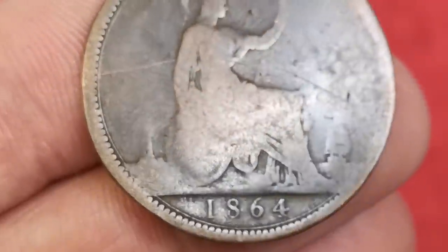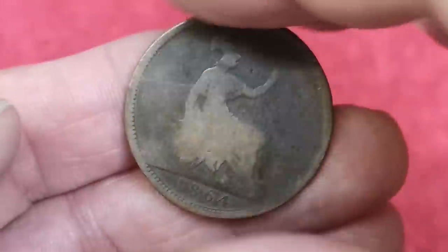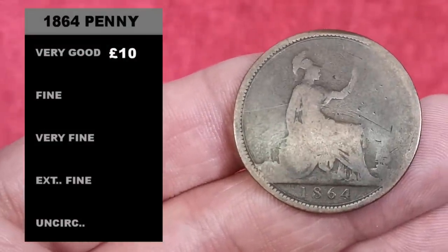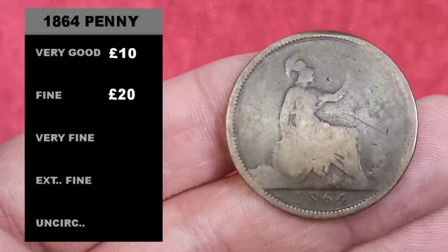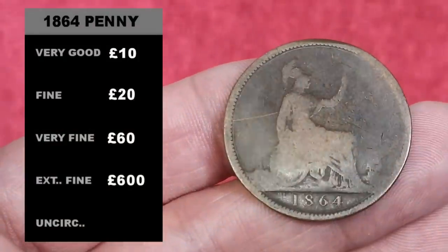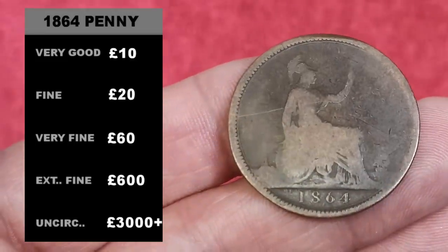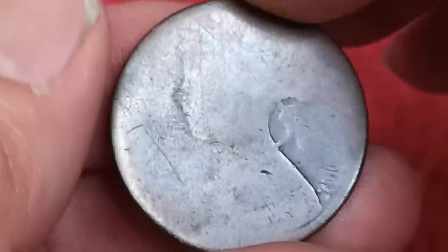The 1864 penny is probably just fair condition, but you can read the date quite clearly, and it would probably fetch five pounds even in that condition. In better condition: very good 10 pounds, fine 20 pounds, very fine 60 pounds, and it jumps again — extremely fine 600 pounds, and for an uncirculated 1864 penny you're looking at 3,000 pounds plus.